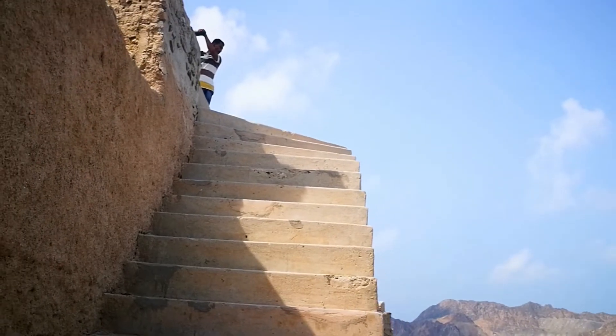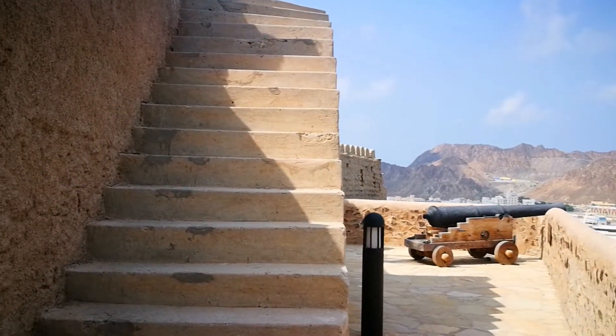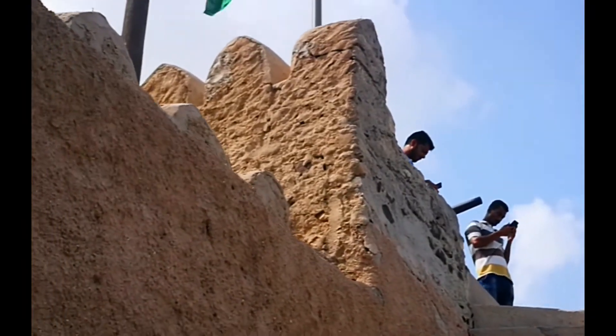I think I am now on the last stretch of the climb here in the Matra Fort. And here are the stairs with the selfie boys. There you go — the selfie boys. Tara, akyatin na natin!